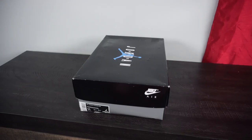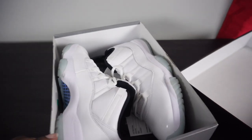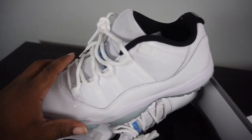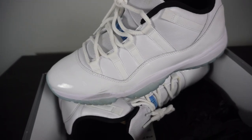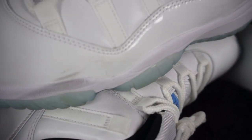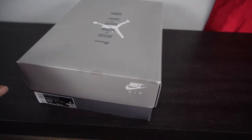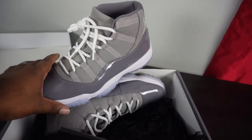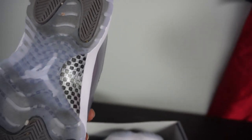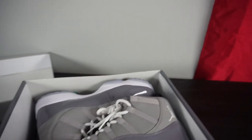Moving on to another pair of Jordan 11s — the Jordan 11 Low. Really clean colorway, really nice to wear in the summer, goes with anything. Got the translucent bottom — mine's dirty of course. Then there's also the Air Jordan 11 Cool Gray. Can't go wrong with these classics. I'll be honest, I kind of forgot I even had these — but yeah, classic colorway.